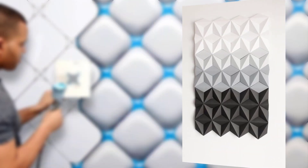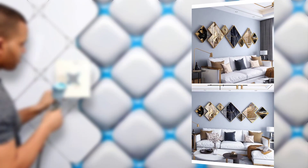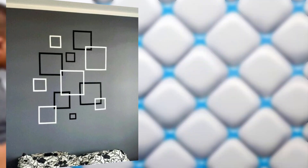3D wall panels: three-dimensional wall panels can create a stunning geometric effect. These panels add depth and texture to your wall, making them a focal point in any room.